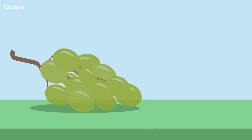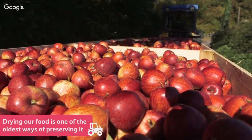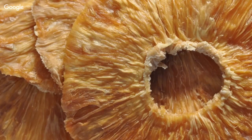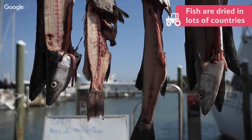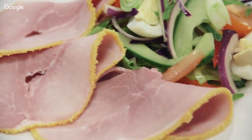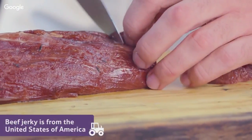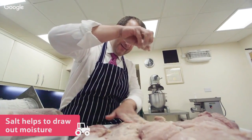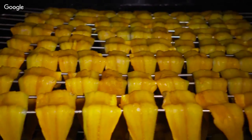Drying food removes water by evaporating it, which means bacteria and mold can't grow, as both need moisture to live. Removing moisture is one of the oldest known ways of preserving food. Fruits aren't the only produce that can be dried — in many countries fishermen dry the fish they catch. Meat can also be dried; popular products include Parma ham from Italy and beef jerky from the United States. Sometimes when meat and fish are dried, salt is added to help draw out moisture.